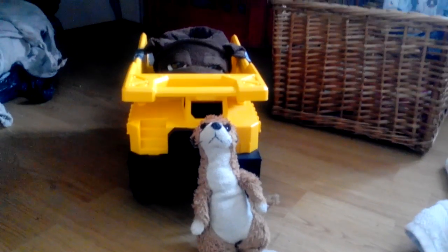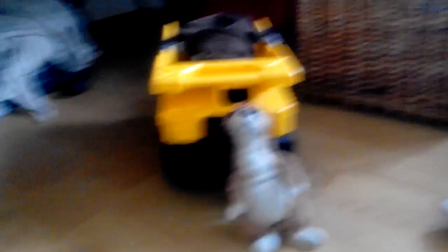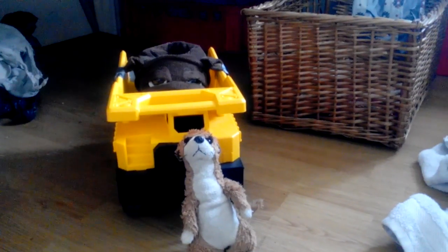Right guys, so I'm back down here. And I am going to show you guys my car, as you can see it behind me. It's so good.